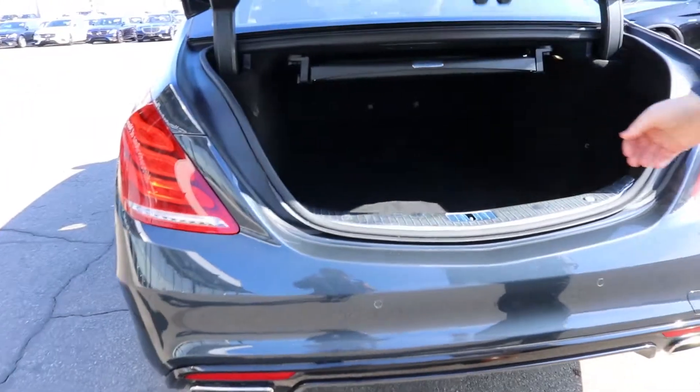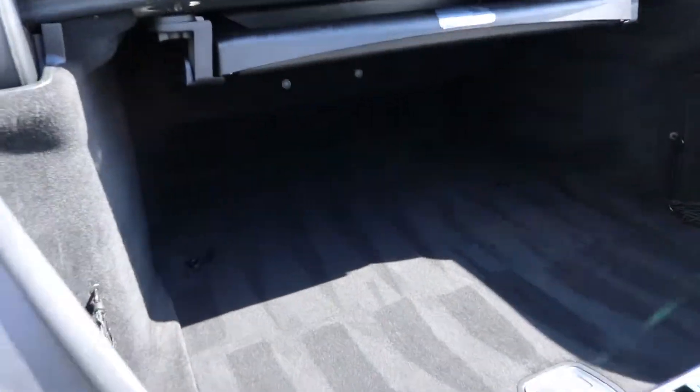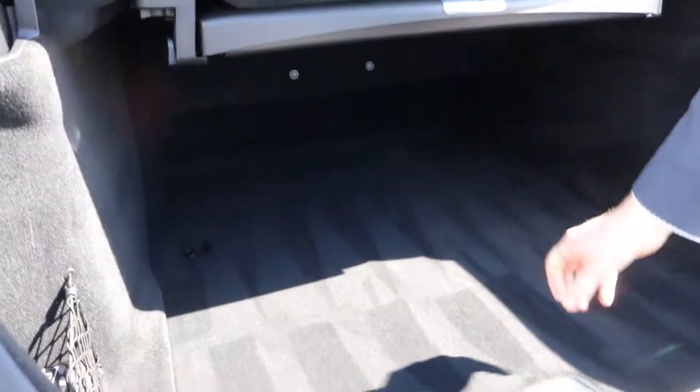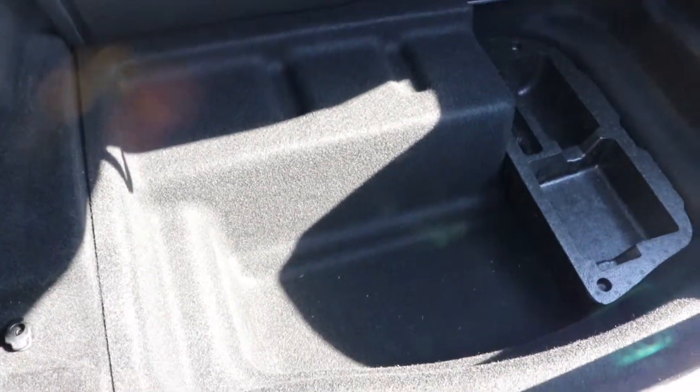Off the trunk, this vehicle has extra storage here. And if you lift this bottom compartment, you have extra storage there as well.